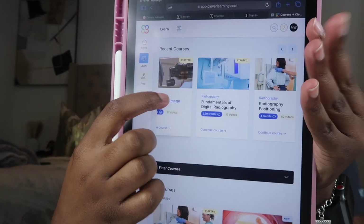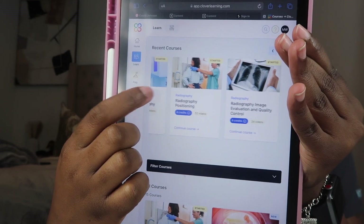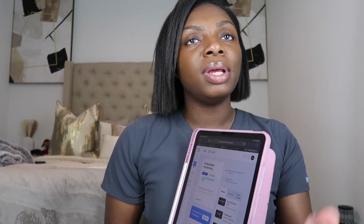I use my iPad for literally everything, especially school-wise. The first tool I definitely want to show you that really helps is Rad Tech Boot Camp, also called Clover Learning. It covers radiographic image production, fundamentals of digital radiography, radiography positioning — literally the whole rad tech program is in there. It is not free though — it's $40 a month. In my program, the semester before I graduate it's included in tuition, but it's been helping me along the way.